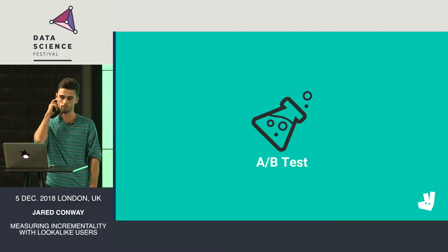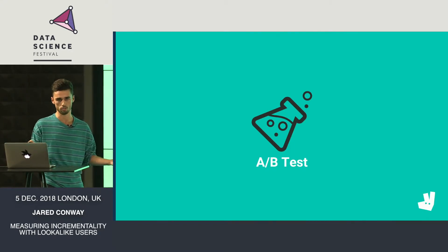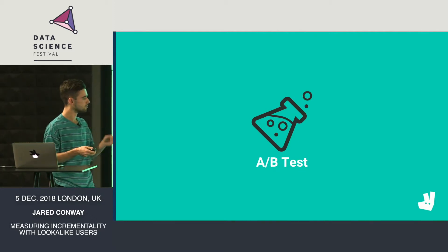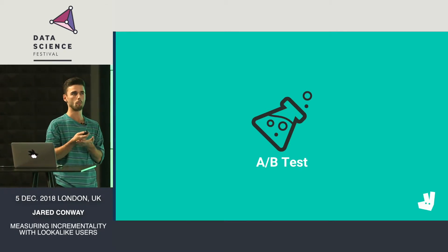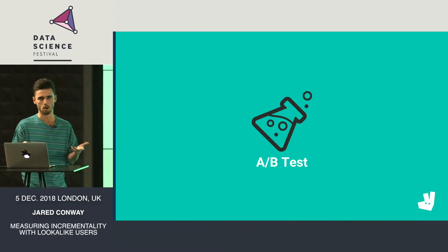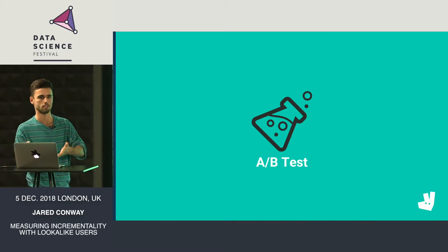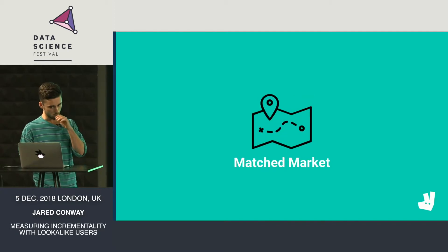Usually the first port of call for a new feature at Deliveroo is to A/B test it, particularly on the consumer side. A proportion of users will have access to the treatment and others won't, completely randomized at the user level. The reason this wasn't going to work for Plus is that it's not a great experience for people to be held back from something as big as Plus. If you were an Amazon user and you couldn't sign up to Prime, that's not a great user experience. And imagine two friends both on Deliveroo — one can sign up to Plus, one can't — it's likely the one who can't will just use his friend's account, introducing some learned behavior. So we decided an A/B test wasn't the best approach.